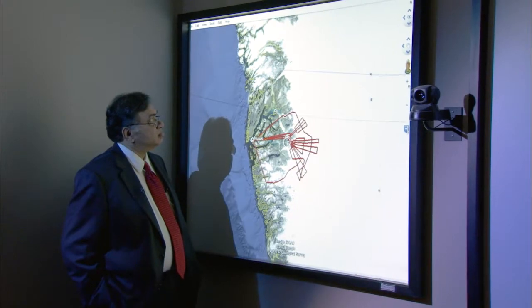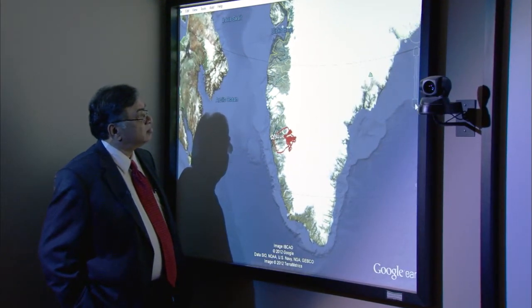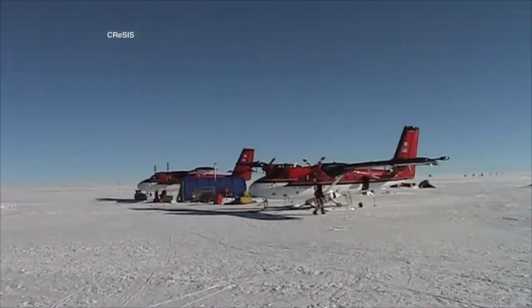With support from the National Science Foundation, University of Kansas Electrical Engineer Prasad Goganini directs CRESIS, the Center for Remote Sensing of Ice Sheets.